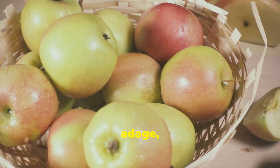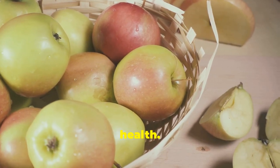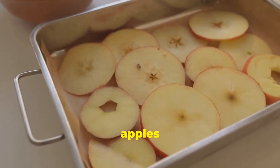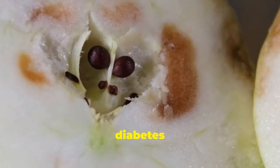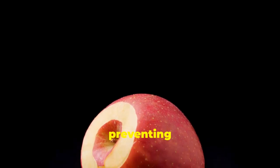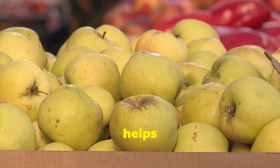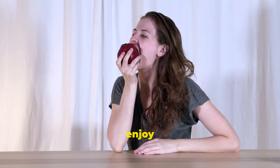The old adage, 'an apple a day keeps the doctor away,' might hold some truth, especially for kidney health. Apples are packed with fiber, vitamins, and antioxidants that benefit your kidneys. Soluble fiber in apples helps lower cholesterol and regulate blood sugar, which is beneficial for kidney health and diabetes management. Insoluble fiber in the skin adds bulk to your stool, preventing constipation and reducing strain on your kidneys. Apples also contain pectin, which binds to toxins and helps flush them out — particularly helpful for people with kidney disease. So enjoy an apple a day.